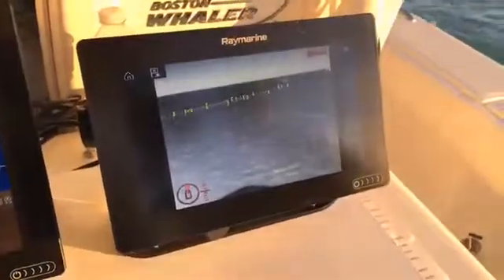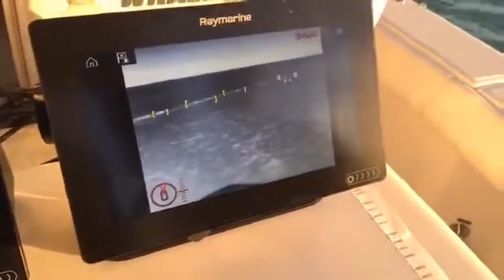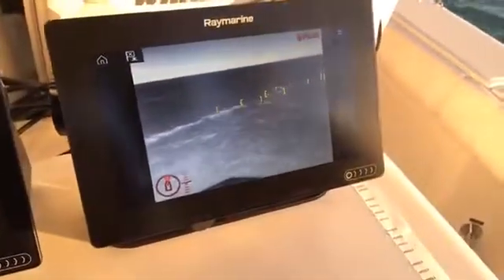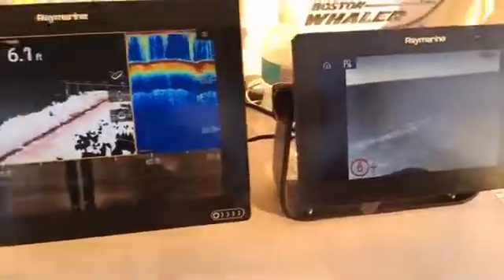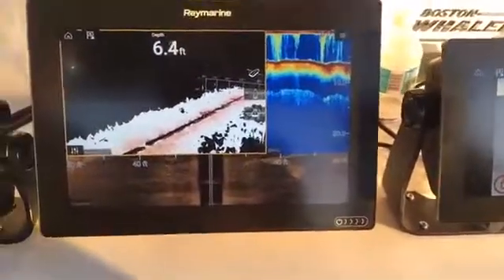Thanks Jim. If anyone has any questions, head to FLIR.com — FLIR.com/M200 or FLIR.com/M100 — and you can learn all about this great new system. And if you want to know more about Axiom, head to Raymarine.com.